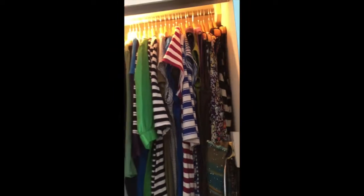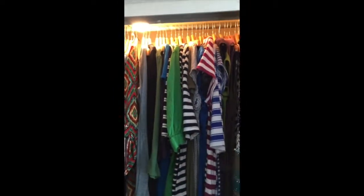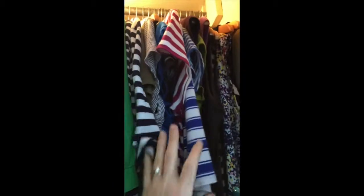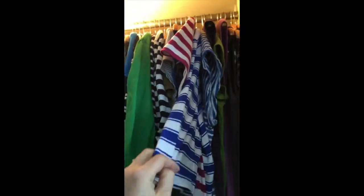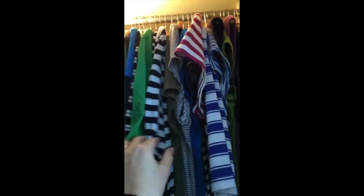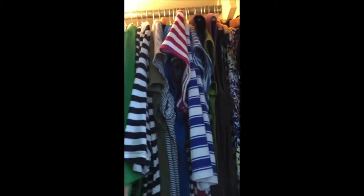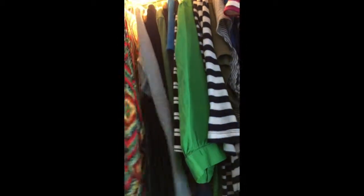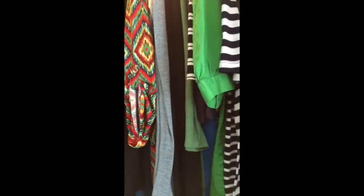Here's how I have my clothes organized. I start off with tanks or sleeveless shirts — they're all right here. And then I go into apparently my stripe section. They're all short sleeve shirts, and then you'll see the sleeves gradually get longer. These are long sleeve shirts. That's the top rack.